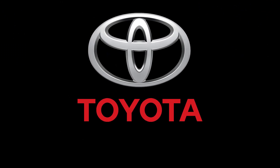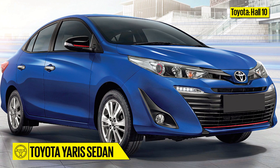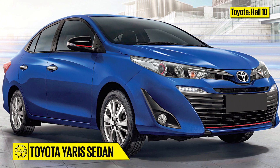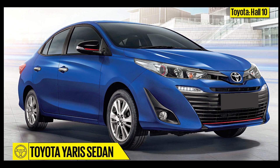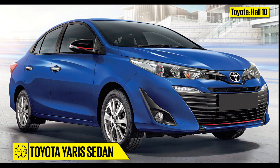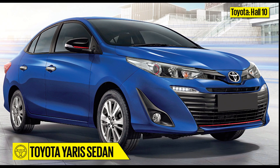Toyota, Hall 10. The Toyota Yaris Ativ, as the world knows it, will be introduced to India as the Yaris. A 1.5-litre petrol variant will be the mainstay of the line-up. Expect the Yaris to be launched later in 2018.